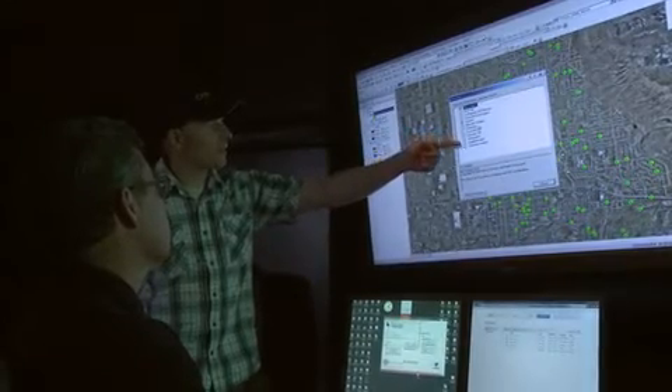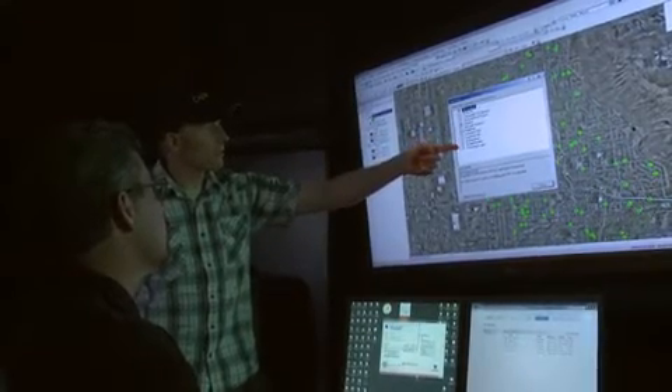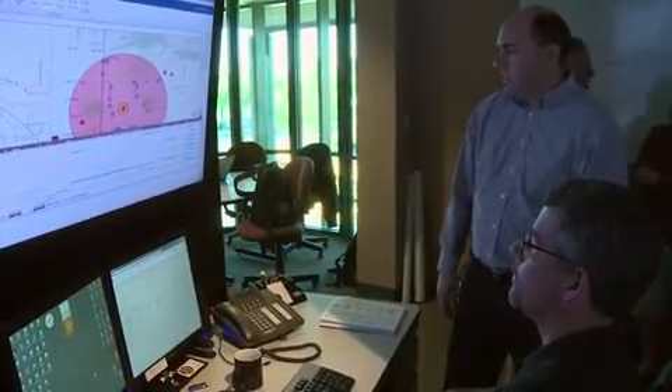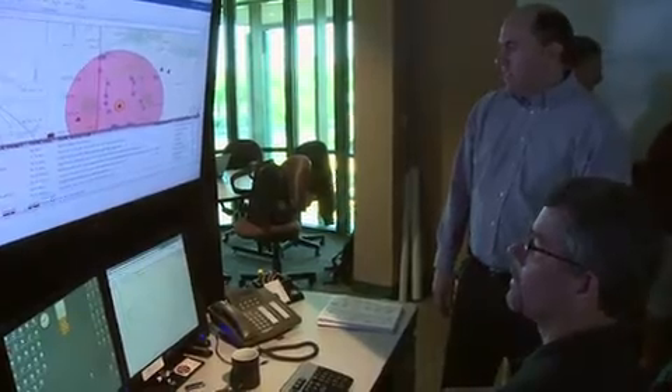The role of a systems integrator like CyberTech is to understand what the business problem is inside the crime center and find a way to integrate the various components into a single system. ArcGIS is one major component. SharePoint is one major component. The FusionCore solution template is a third major component.